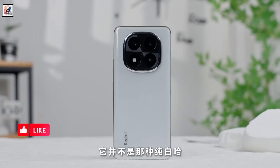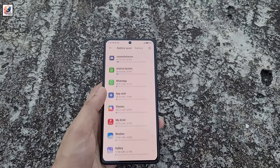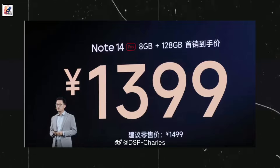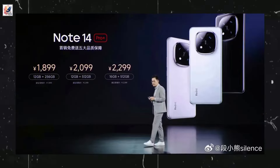The Note 14 Pro Plus packs a 6,200 mAh battery and supports 90W rapid charging. The Redmi Note 14 Pro is priced at 1,499 yuan and the Note 14 Pro Plus starts at 1,999 yuan.